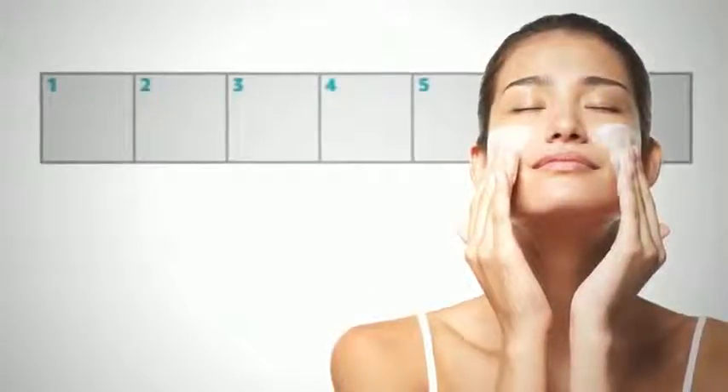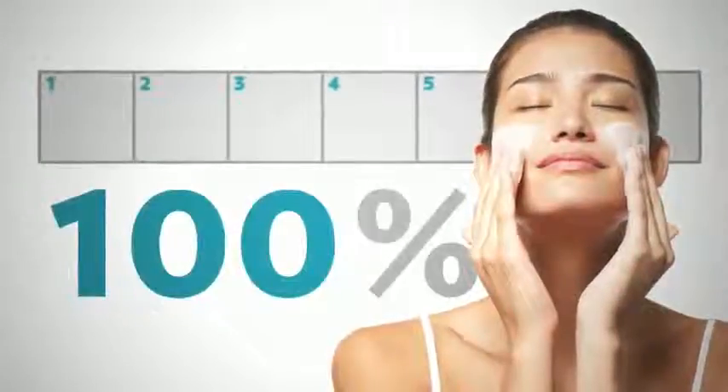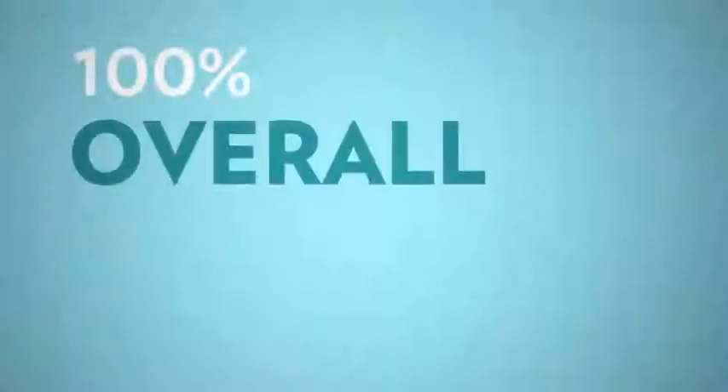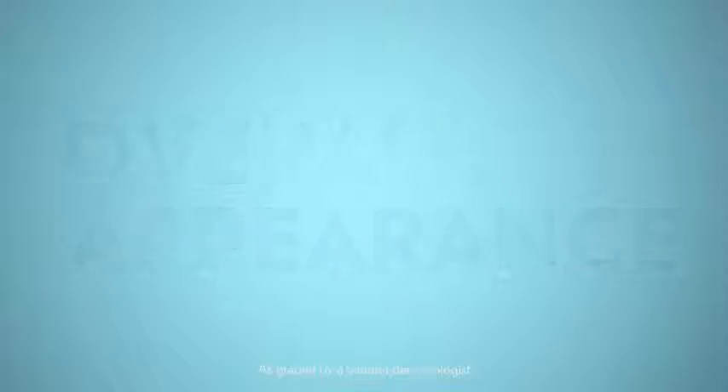After only seven days of using AgeLock Transformation, all study participants started showing improvements in two or more signs of aging. And, after 12 weeks of use, 100% of participants showed an improvement in overall appearance, as graded by a blinded dermatologist.